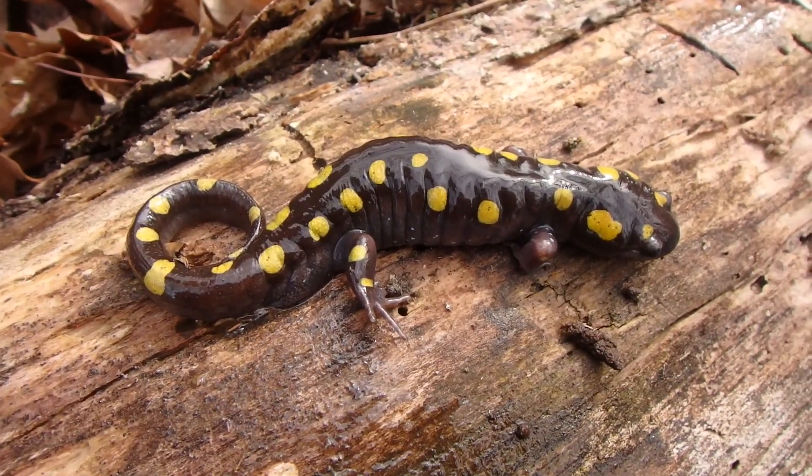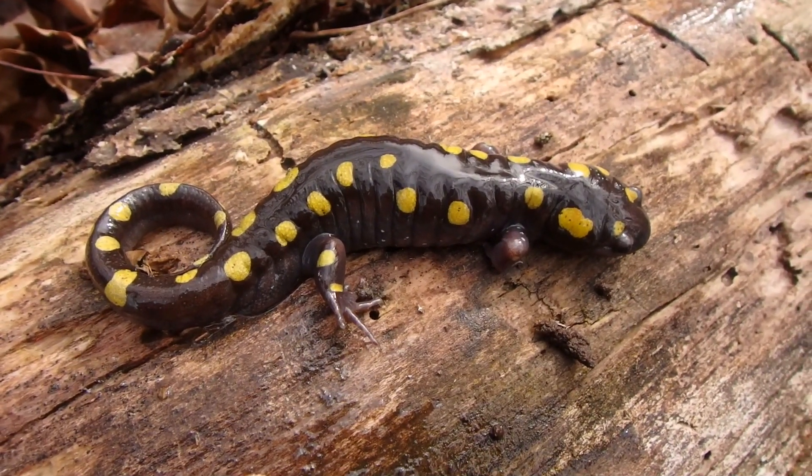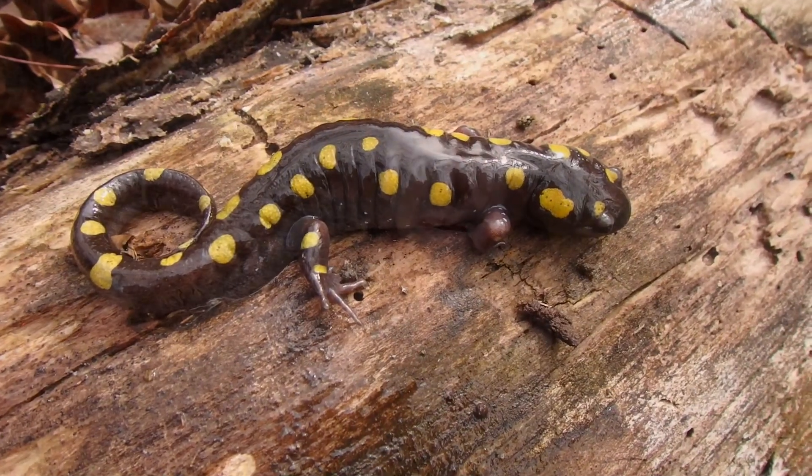Oh, that's good. So we've got ourselves a little spotted salamander here. How are you guys doing? Chris Cignato here. You are watching Nature Now.